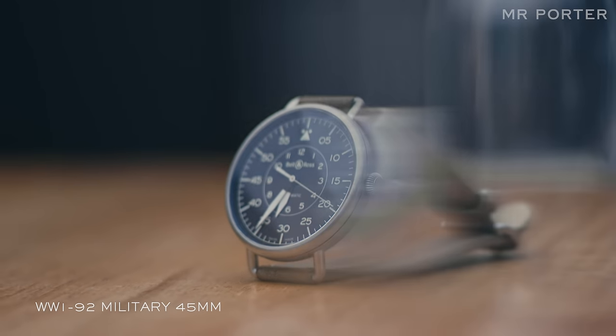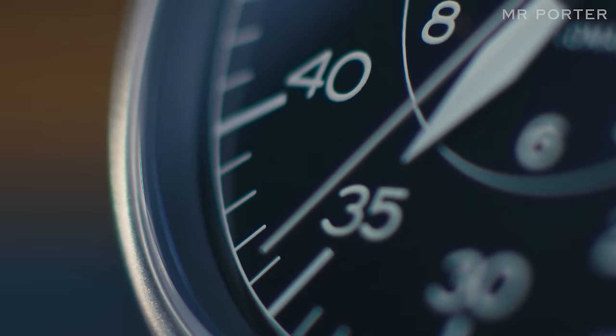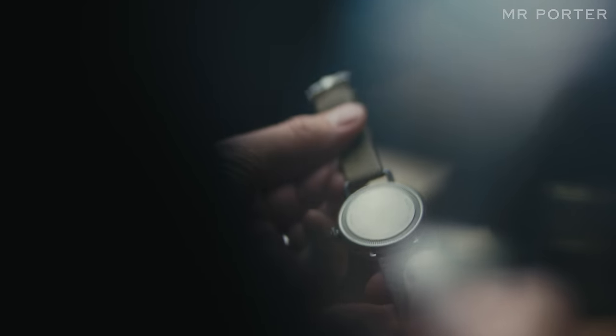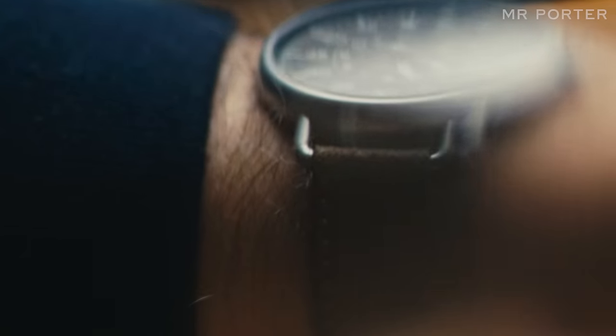One of the collections which I think has made them famous is the vintage WW1 line of watches, inspired by the look, feel, and design of First World War watches. Officers took their pocket watches and soldered wire loop lugs to the case so that they could thread a strap through it and wear it on their wrist.